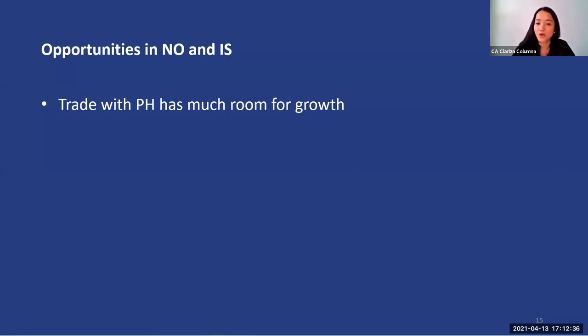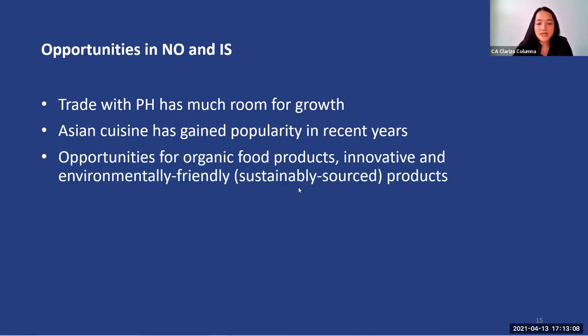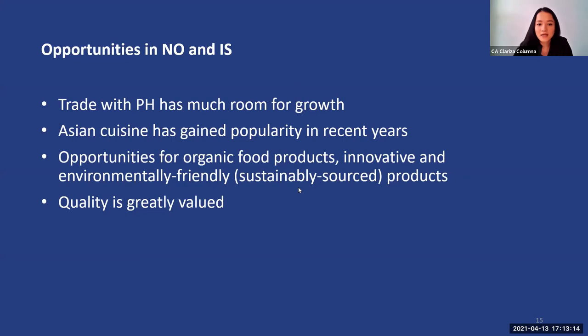In summary, there is so much room for growth for our exports to Norway and Iceland as we are starting from a small export base. Recovery from the pandemic for both economies is on the horizon. Asian cuisine has gained popularity in recent years — in Norway specifically, there is a growing Asian population, including first-generation migrants and Norwegians born to migrant parents. There are opportunities for organic food, innovative and eco-friendly products. Value for money is important for Norwegian and Icelandic consumers, and quality is greatly valued.